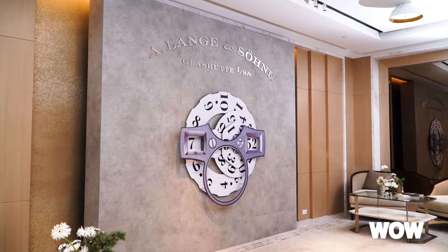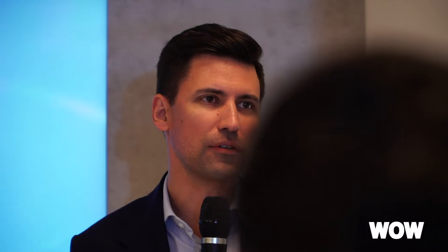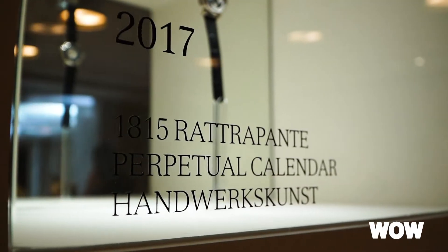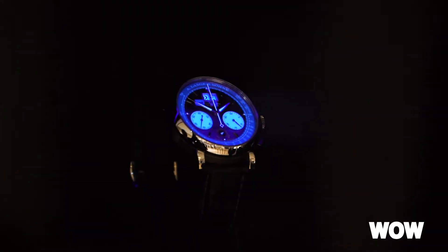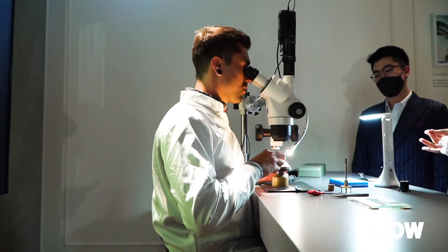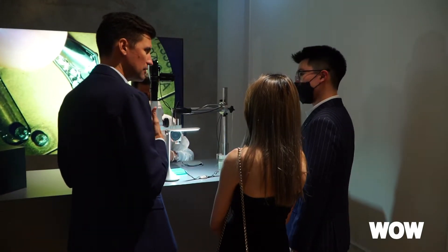My purpose is the exceptional masterpieces and we have a fantastic event here where we can see something very special. We have the full Handwerkskunst collection, we have the full Honeygold collection and all the Lumen models in one room. That's our purpose today — to show this beauty to our fans and clients.